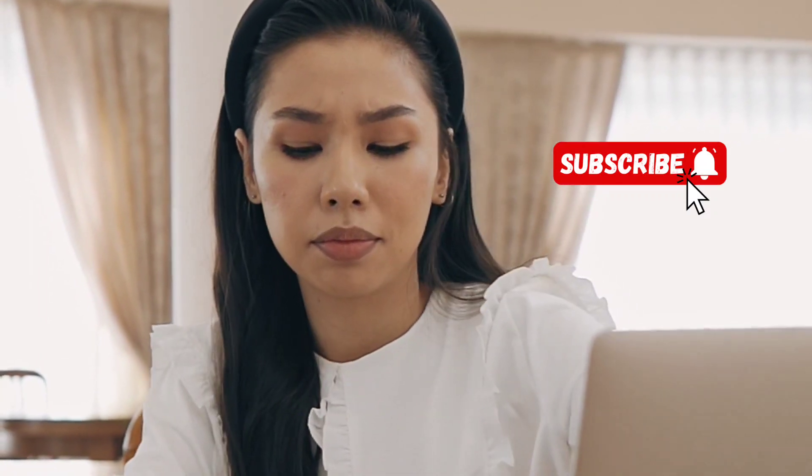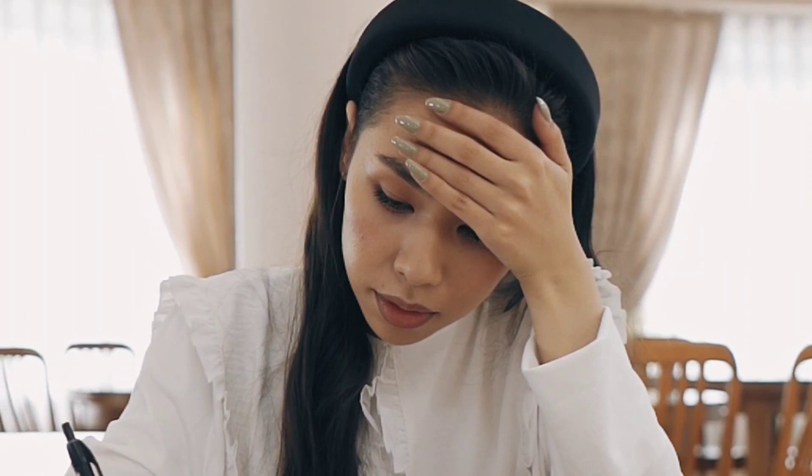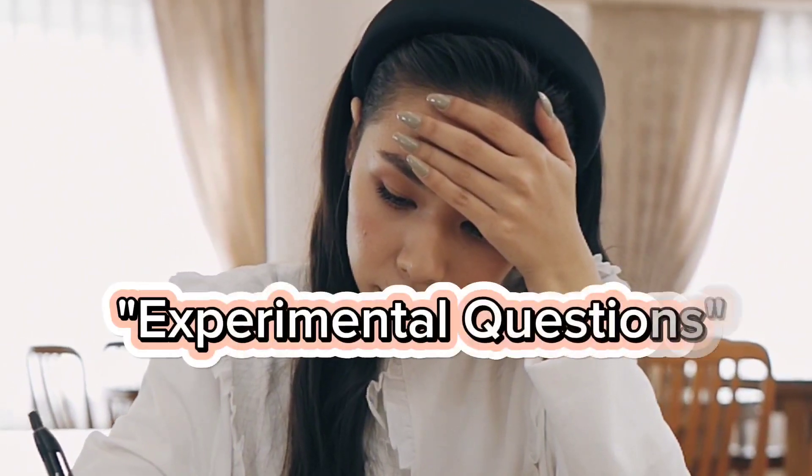Hey everyone, welcome back to the channel. Today we're diving into a topic that every med student preparing for the USMLE step exams needs to know about: experimental questions.